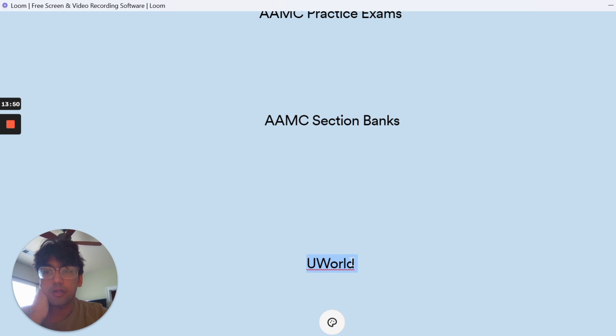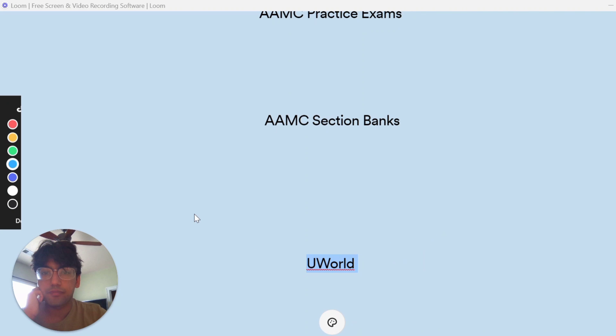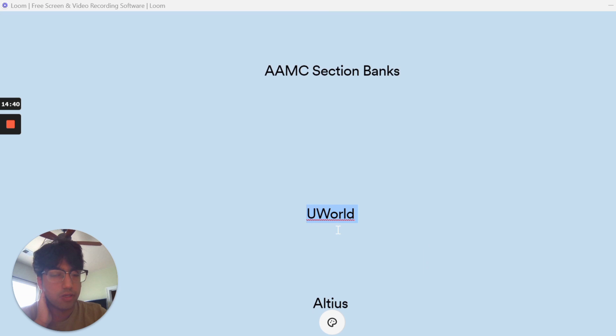UWorld is also considered a great resource for practice questions. They have over 2,000 questions, so I personally could only get through a couple hundred. I found UWorld sometimes a little too specific for the sciences — bio, biochem, chemistry, and physics questions were occasionally too specific. I didn't use it for critical reading, as I only did CARS from AAMC materials. However, the psychology and sociology questions from UWorld were just phenomenal — and this was actually one of the resources I used to score 132 on the psychology and sociology section. The main strength of UWorld was those psychology and sociology questions.